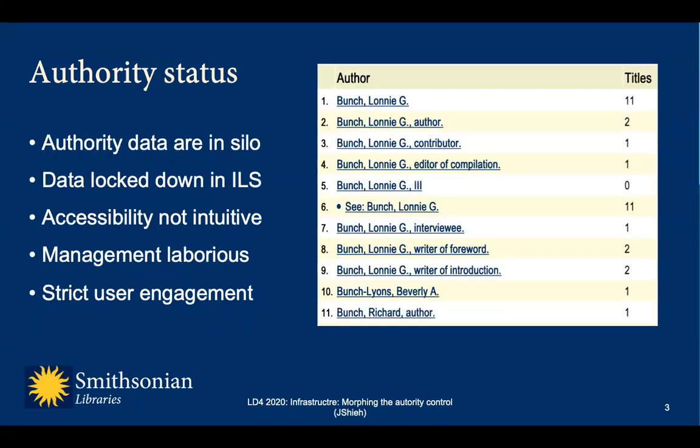The Smithsonian Library has been a participating library in the PCC, NACO, and BIBCO programs for many years, creating and maintaining high quality authority and bibliographic data. Authority data are used to maintain consistency in headings such as access points and bringing together related names such as works. Data are manually created by experienced and NACO-certified cataloging and metadata professionals. Authority data are coded in MARC and locked inside the traditional ILS, which has over the years prevented authority data from optimizing its potential when connecting resources on the web.